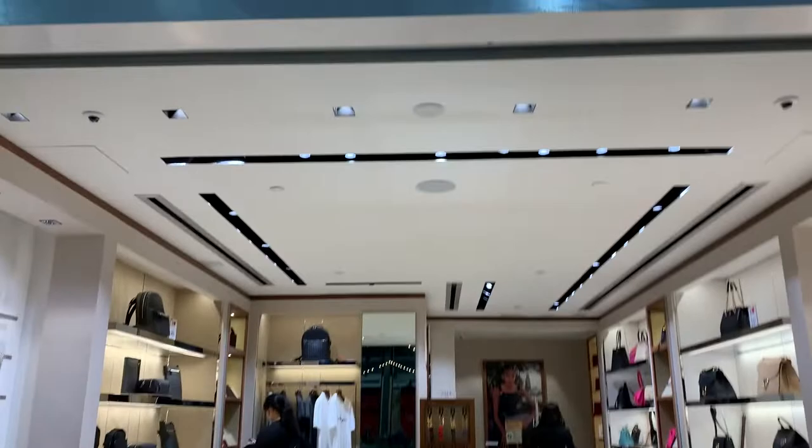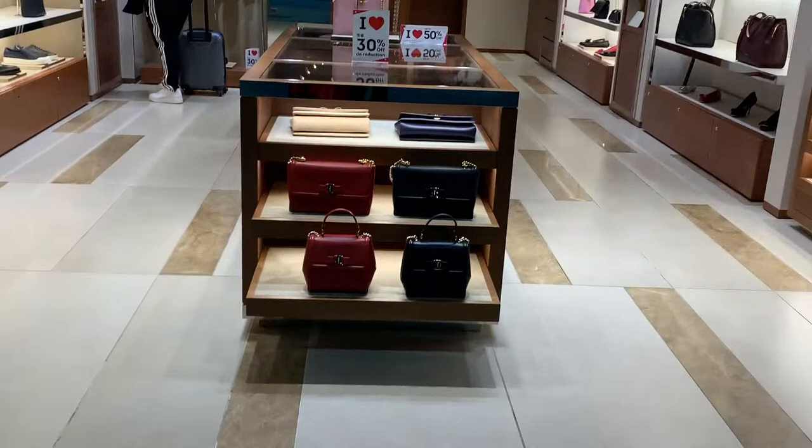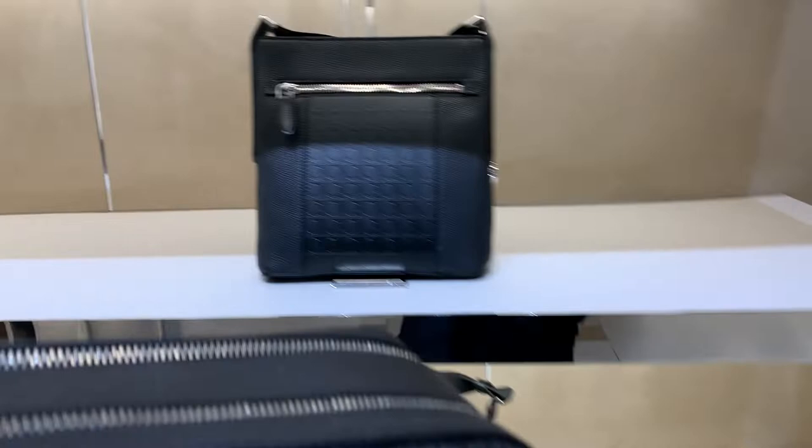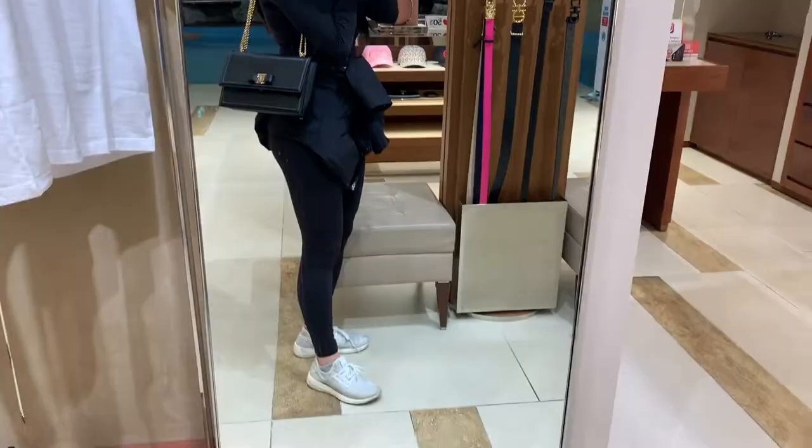Ferragamo at YVR is actually so good. They always have really good sales. I don't buy Ferragamo anymore, but I do have a couple of pieces from way back. All the bags at the front were all, I think, 30 or 40% off. And this is actually for the men's section, but this was also on sale, 30% off. And actually a really cute toiletry bag — I definitely would use this. Definitely unisex for sure.